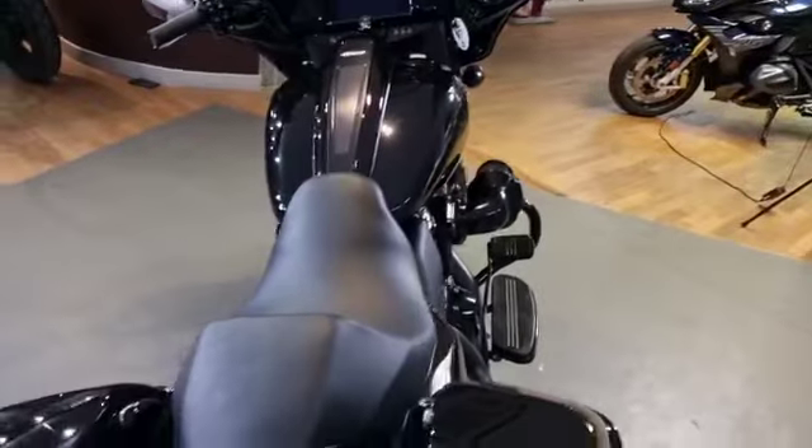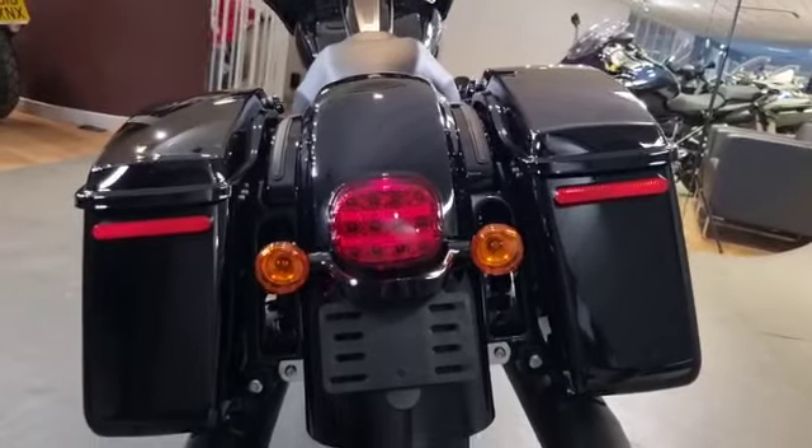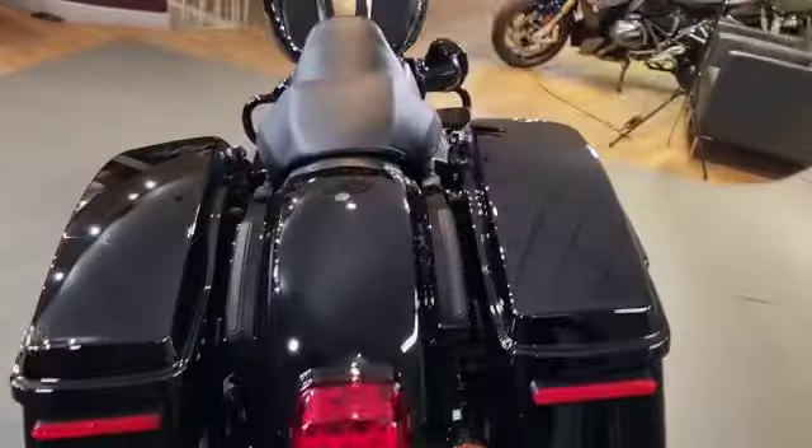If you're after a great tourer with great pulling power and plenty of room for your luggage, then this is something to seriously look at — a great riding bike with plenty of power.